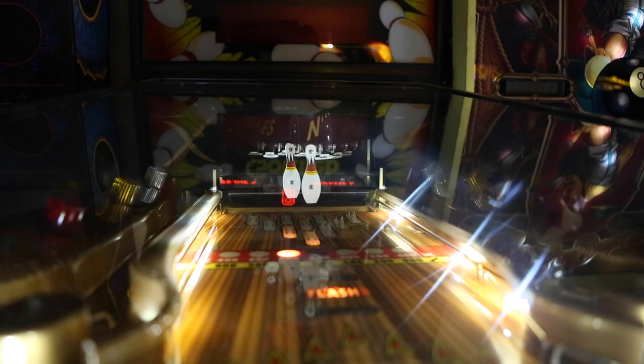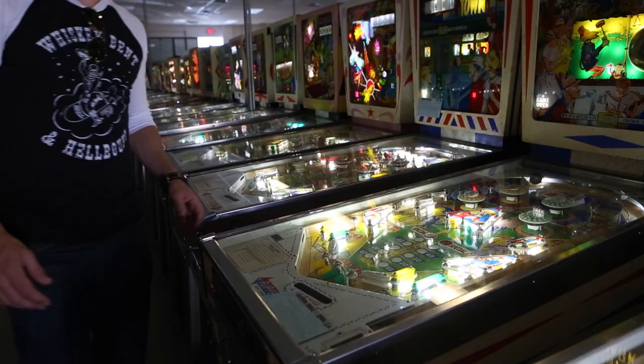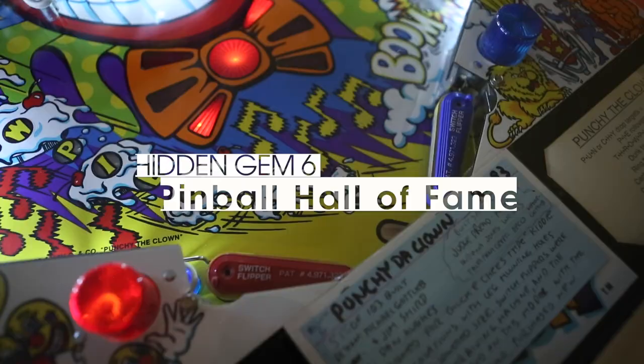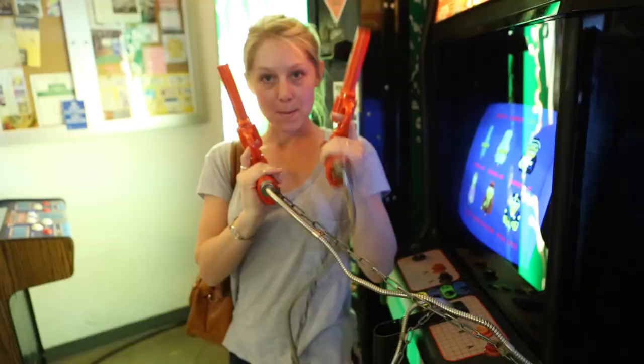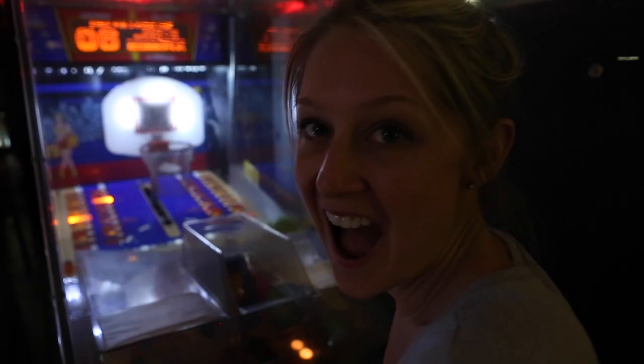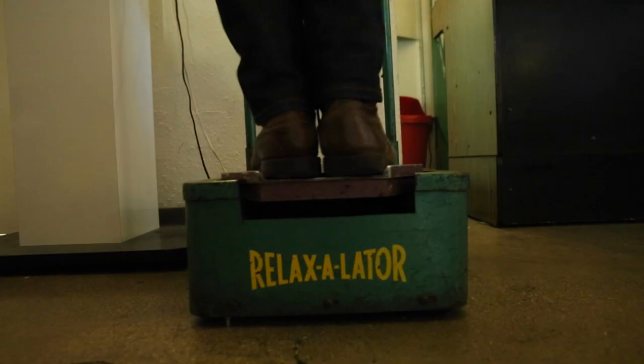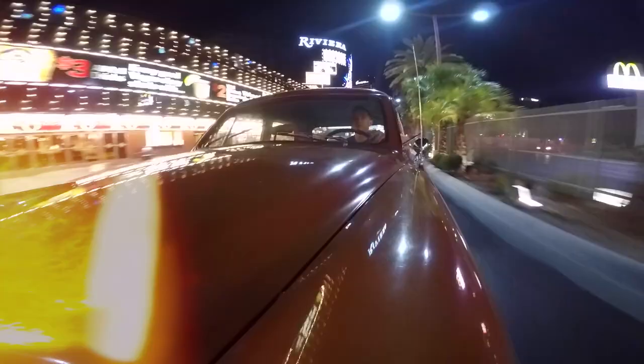Just off the strip on Tropicana, there are 200 pinball machines and antique games waiting for your quarter — new games, old games, whatever your style. Or, if you like, you can try this relaxing foot massage. It is not relaxing.